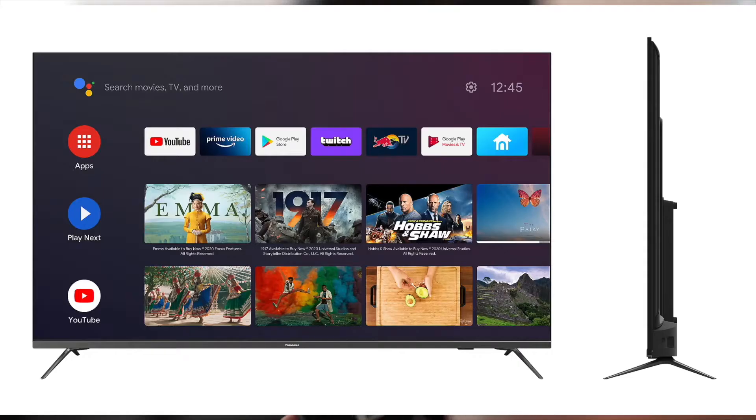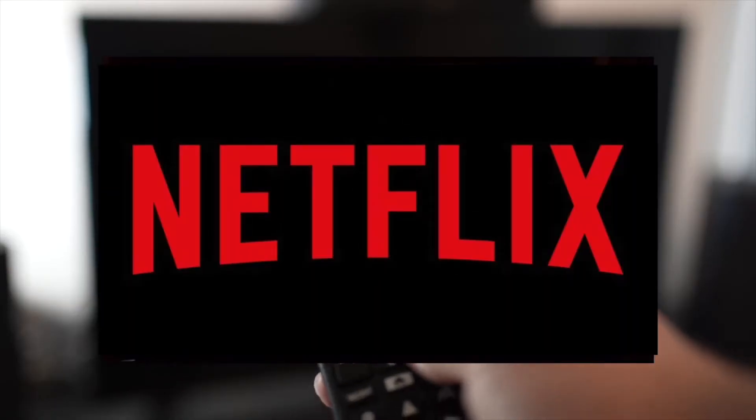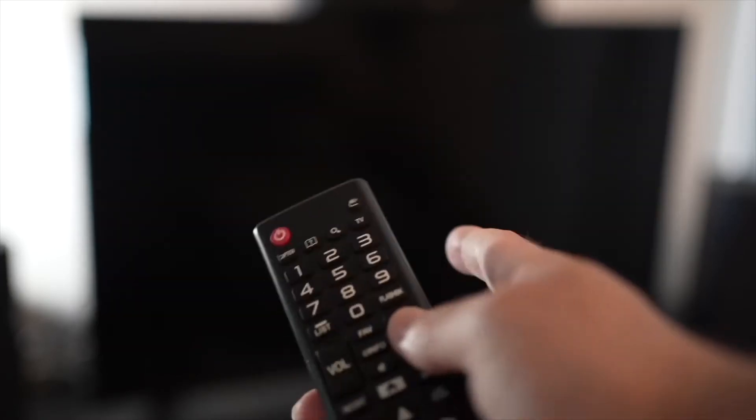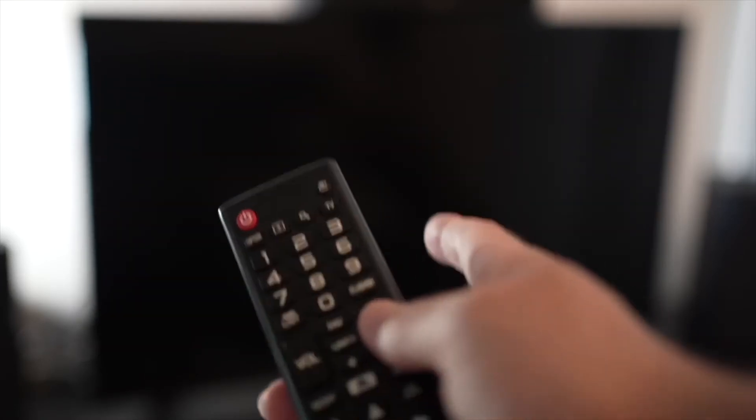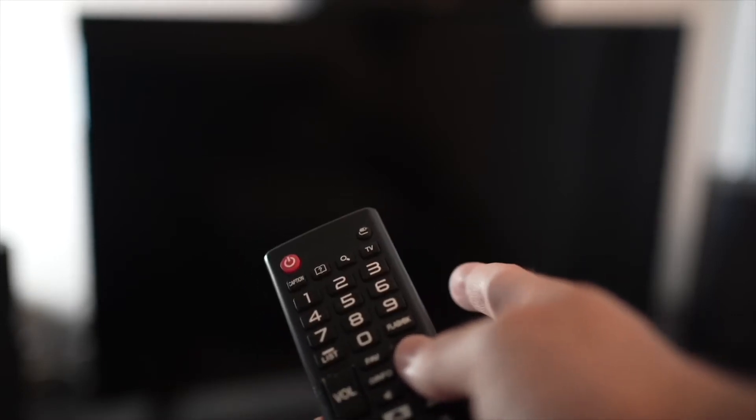In this video I'll show you how to fix your Panasonic Smart TV's Netflix app that doesn't work. It could be because it doesn't load, or maybe it's loading but the video is not playing. I'll show you a few tricks that may help solve this problem in just a few seconds.